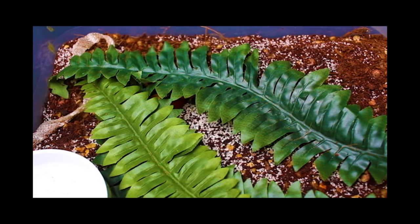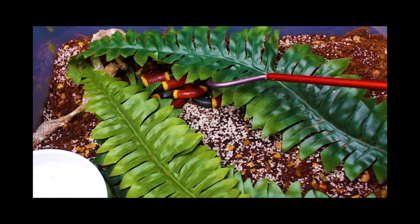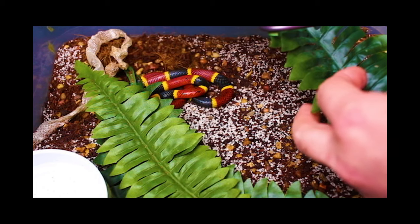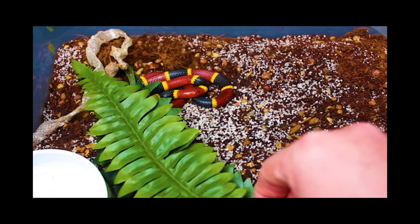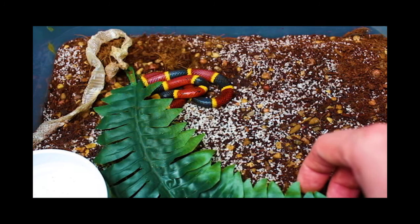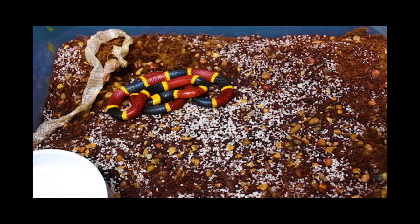This guy is actually hiding underneath his palm leaves, and he did just shed, so I'll be getting that out of there. I'm thinking about putting him inside a bigger enclosure very soon, but with that being said he hasn't been eating on his own, so I want to limit the stress as much as possible. Just a gorgeous looking little snake. These are one of the United States' few elapids.